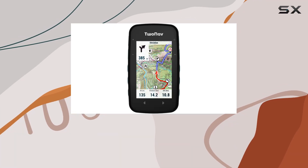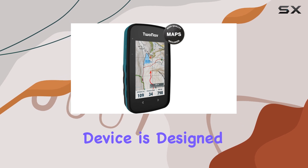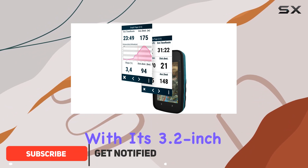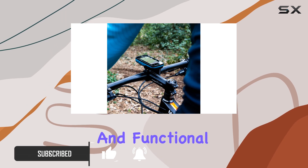Welcome to our comprehensive review of the 2Nav Cross Plus GPS Bike Computer. This device is designed to be your ultimate companion for mountain biking, cycling, trekking, or hiking adventures. With its 3.2-inch screen and vibrant turquoise color, it's both stylish and functional.